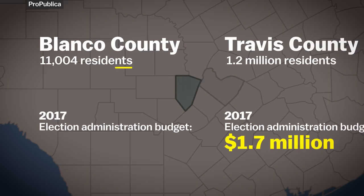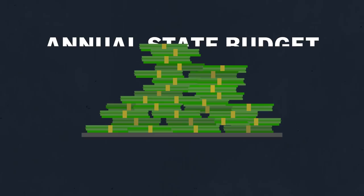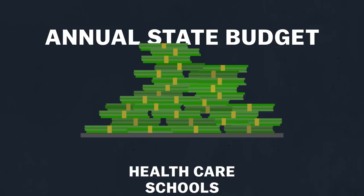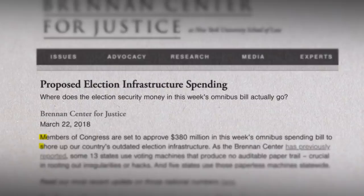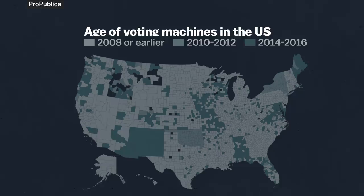The problem is that state and local officials are expected to pay for new equipment on their own, but that's rarely a priority in the budgets they're given. The federal government, on the other hand, has a much larger budget. For now, Congress has approved $380 million to improve the country's election infrastructure, though whether that money will be used to replace all of America's aging voting machines remains to be seen.